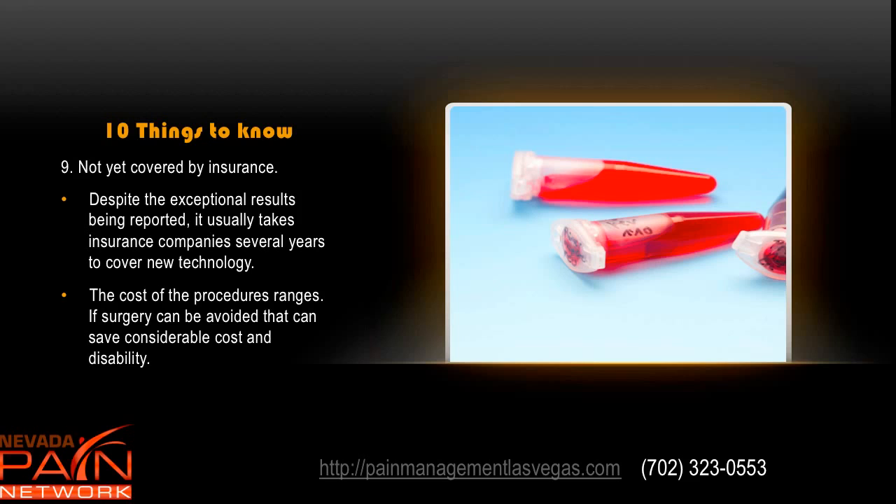Number nine is that these procedures are not yet covered by insurance despite the exceptional results being reported. It usually takes insurance companies several years to cover these types of new technology. The cost of the procedure varies, but if you can avoid surgery with these procedures, it really ends up being a drop in the bucket cost-wise.